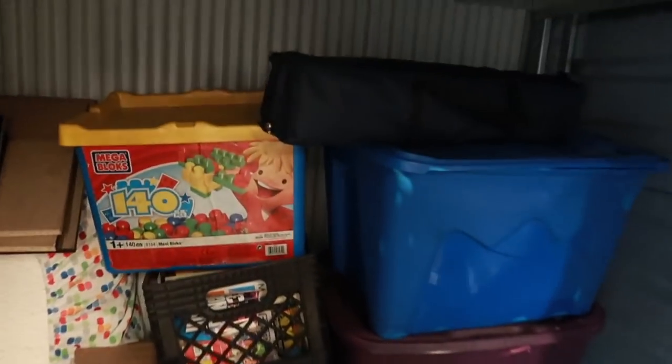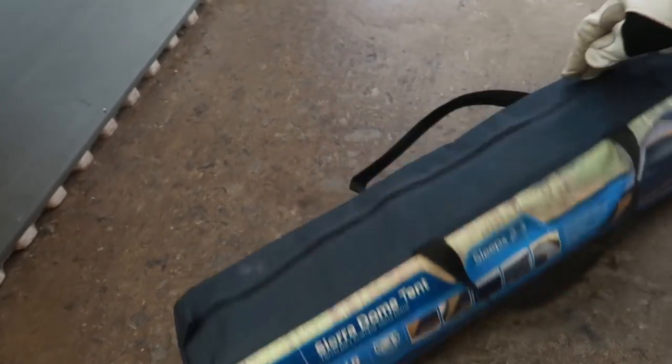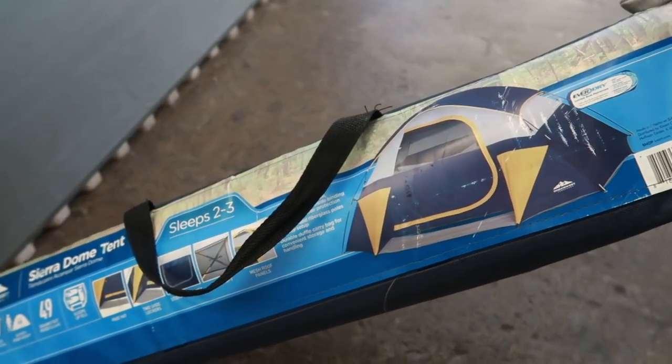I won't bore you too much with the books because I can see the top one's books. However, we have this thing here which might be a chair or a tent. Let's give it a look — looks like it's brand new. Sierra dome tent, K-Mart. It doesn't have a price, but it sleeps two to three. Got myself my new house!